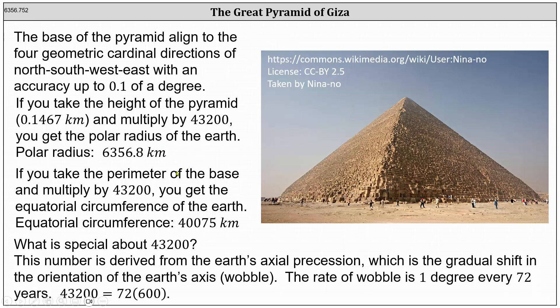Now you may wonder what is so special about 43,200. This number is derived from the earth's axial precession, which is the gradual shift in the orientation of the earth's axis, or its wobble. The rate of wobble is 1 degree every 72 years, and 43,200 is equal to 72 times 600.